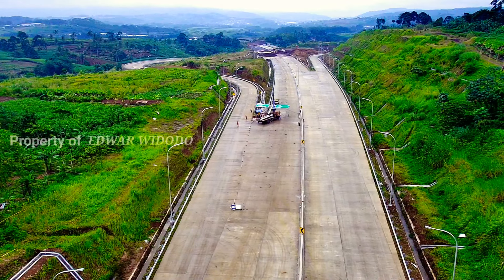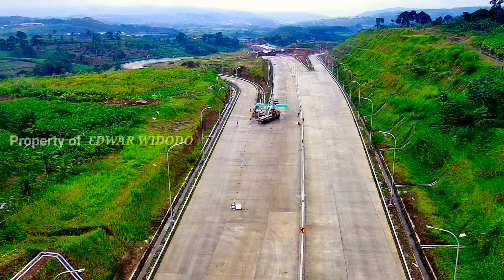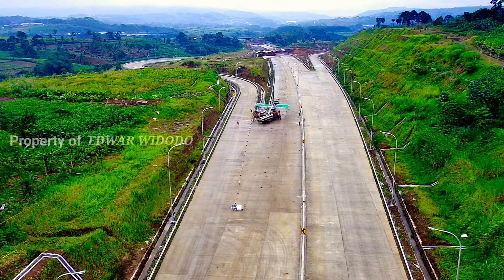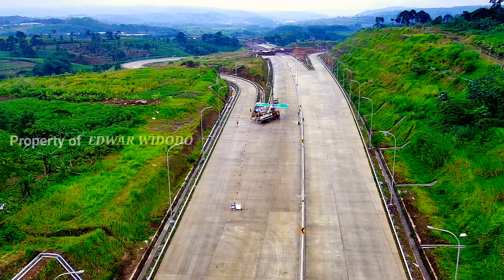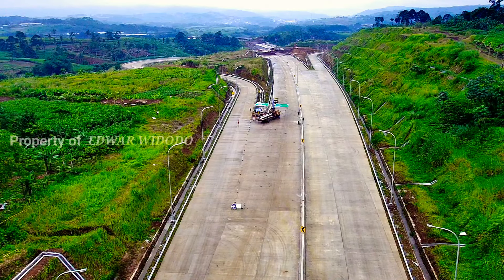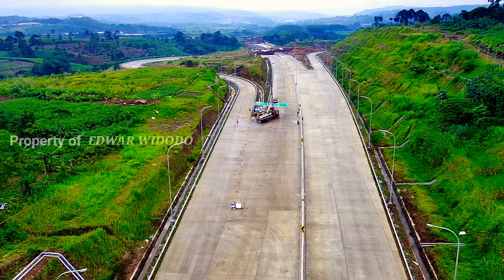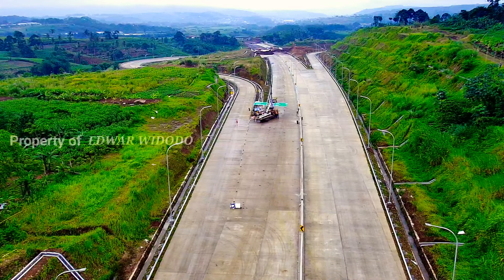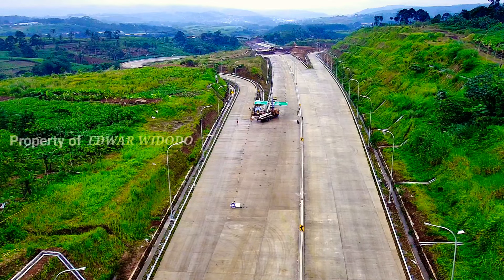Terlihat di sana sudah putih kembali, berarti akan turun hujan kembali. Oke, terlihat ya di sini sedang persiapan untuk pemasangan papan petunjuk arah.